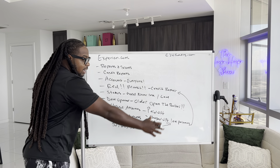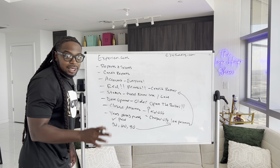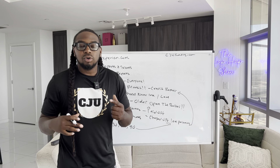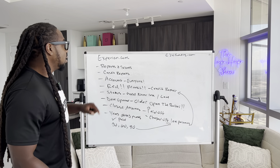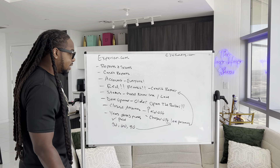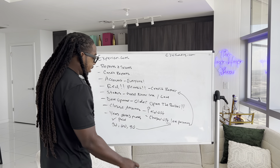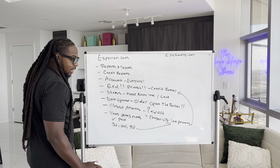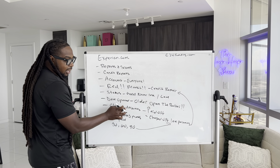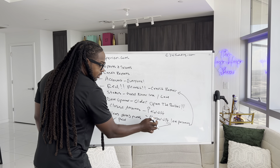Let me recap everything. This is how to read a credit profile on every single account. Number one: go to Experian.com and make an account. Click on Reports and Scores, then go to Credit Reports. Look at every single account — if you see any red, it's going to need credit repair. Check the status, see if it's good or late. Make sure you check the date opened — older is better. For closed accounts, check if it's paid, charged off, or late.